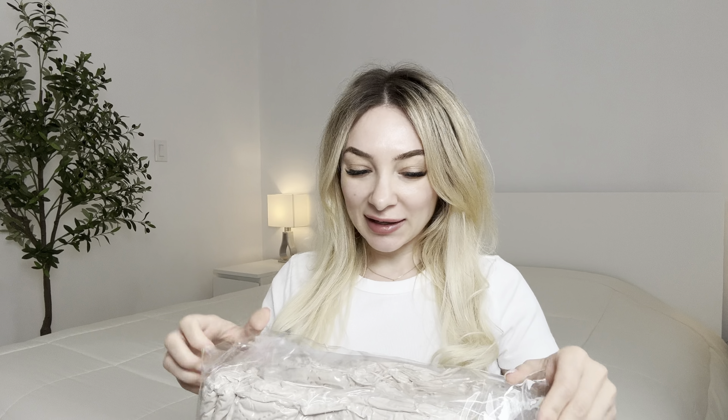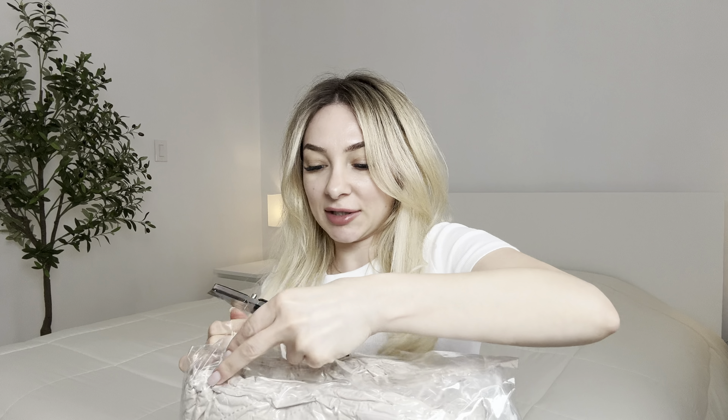Let's open the bags. This product is sealed right now. Let me just start it.